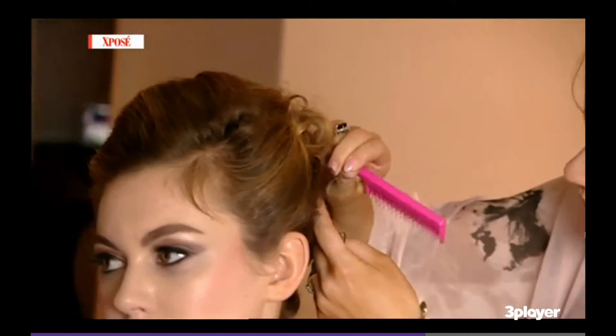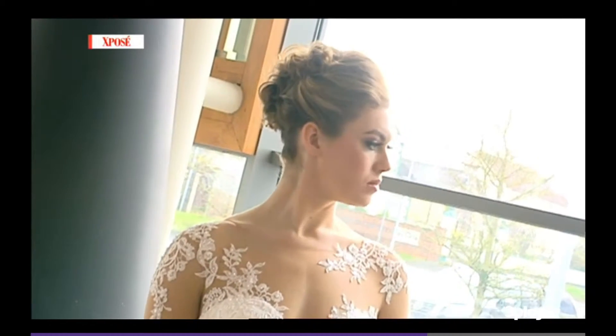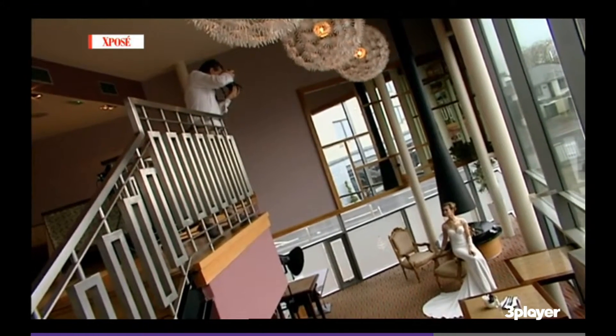Brides usually request soft curls, pinned up, with a bit of backcombing — just very loosely gathered up and soft. In darker hair the vintage look is really good because you've got a lot of structure and you can show it off, whereas in blonde hair the curl really looks well. So you've got to work with what you've got, and what suits you and what suits your dress.